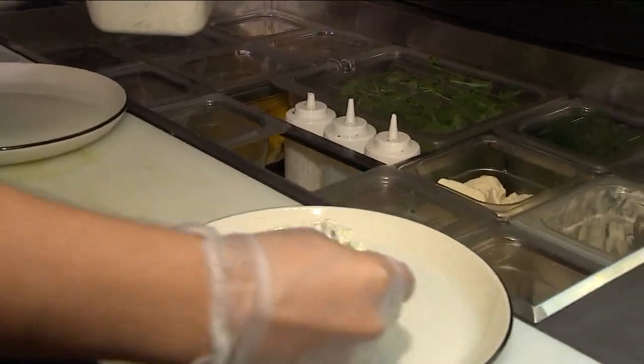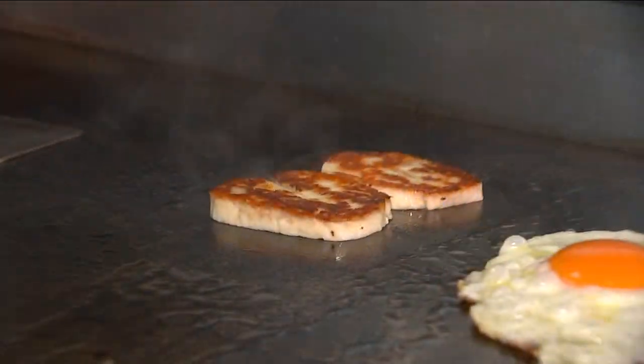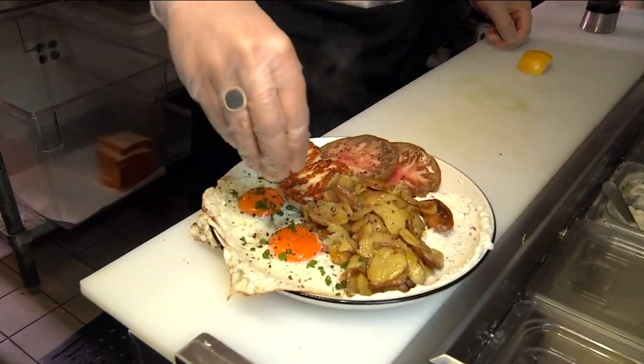The Zorba plate is going to be tzatziki, heirloom tomatoes, Greek potatoes, two sunny-side up eggs, and then a piece of halloumi. We top it with salt, pepper, and chives.